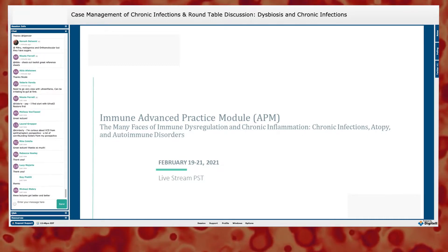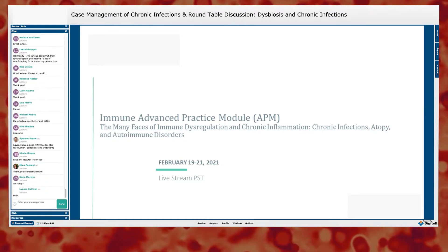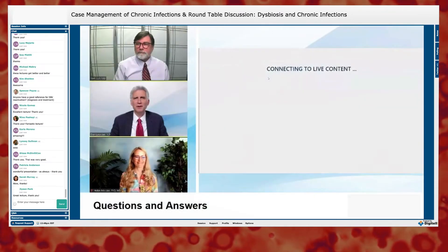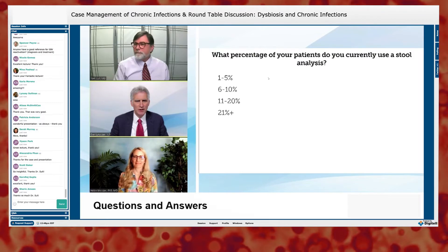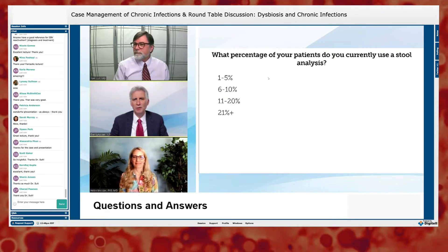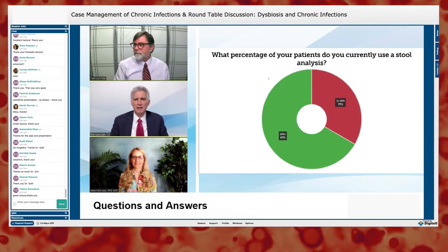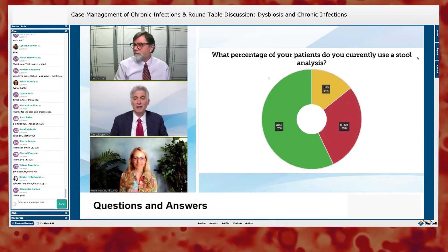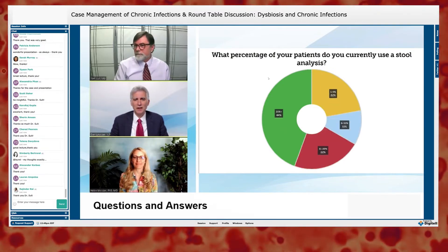We now have a round table discussion on dysbiosis and chronic infections with Dr. Salt and Dr. Messier. We'll start with a poll: what percentage of your patients do you currently use a stool analysis with? Dr. Messier has talked about stool analysis quite a bit, so we'd like to know.